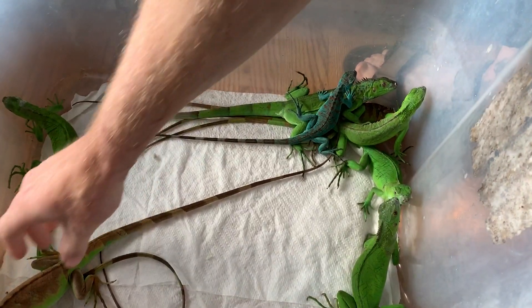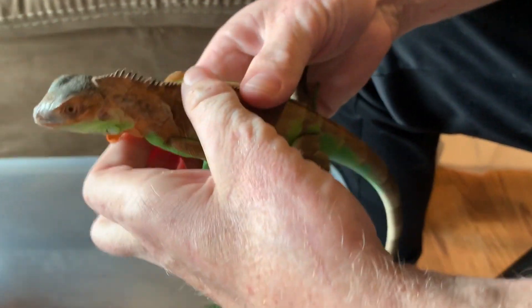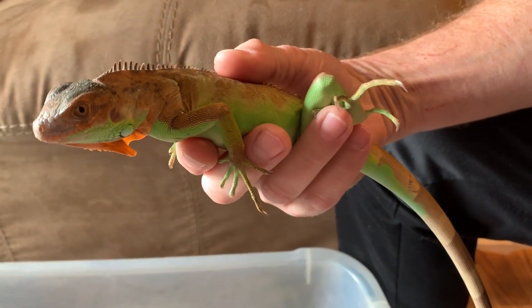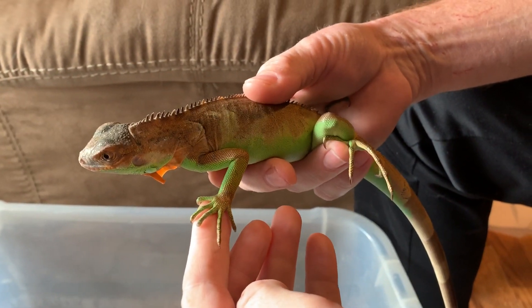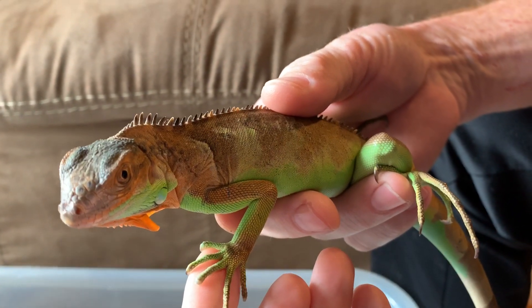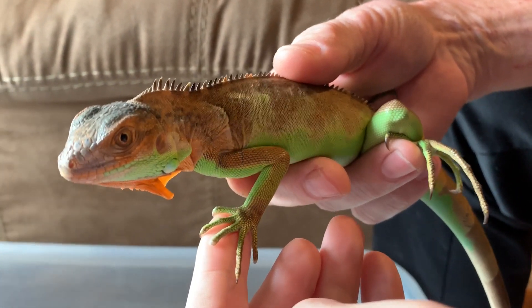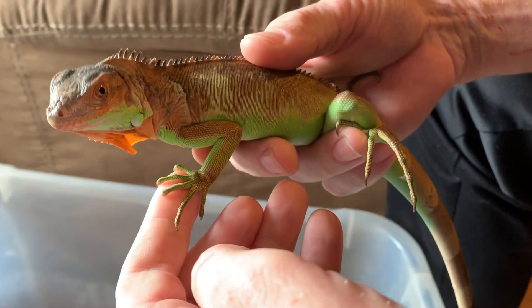Good morning guys. We are doing a part two of some of the questions I asked in my last video about whether or not these are all the small groups. I divided the clutch into two and this is going to be the small group. The question I had was whether or not the smaller ones are female and the bigger ones are male, or was it gene-linked to the recessive traits of blue and albino.